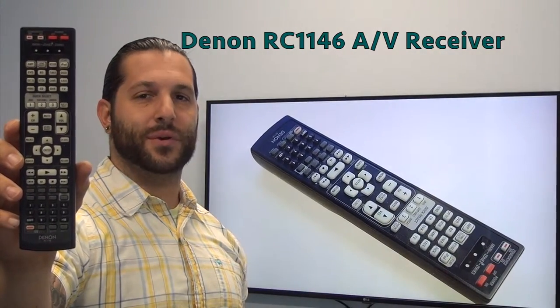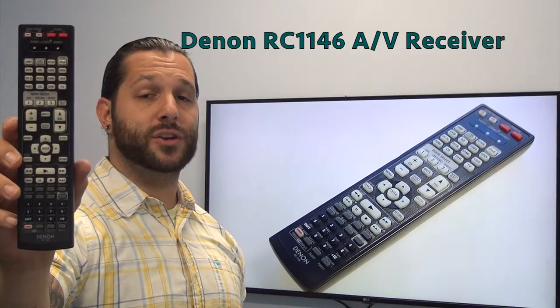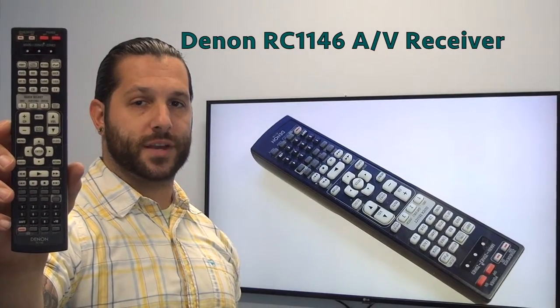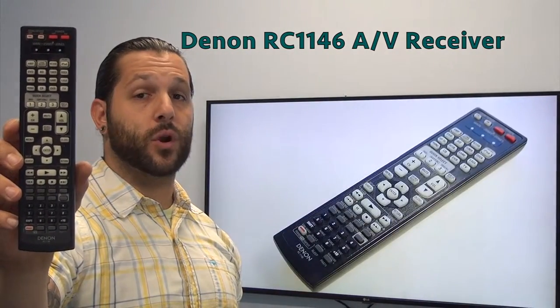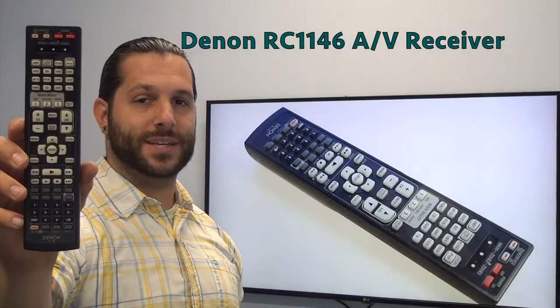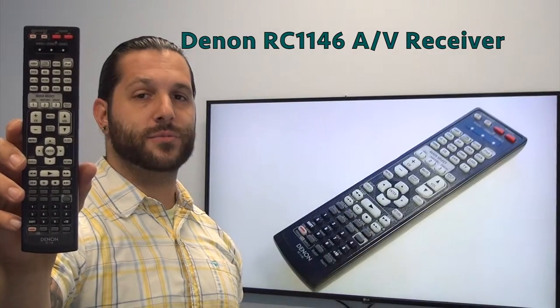Hello everyone, this is Timothy from ReplacingRemotes.com. Today I'm with you with this brand new Denon audio video receiver remote control. The model number is RC1146. This is the brand new original OEM equipment from Denon. We offer a 60-day warranty and a no-questions-asked guaranteed return policy right here from ReplacingRemotes.com.